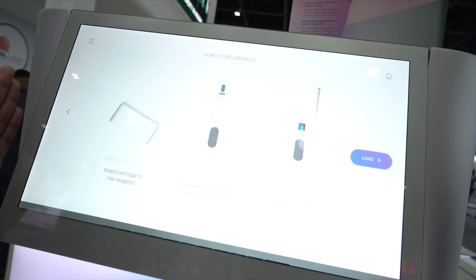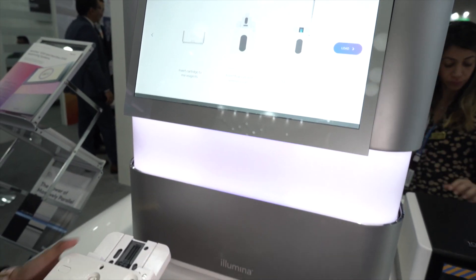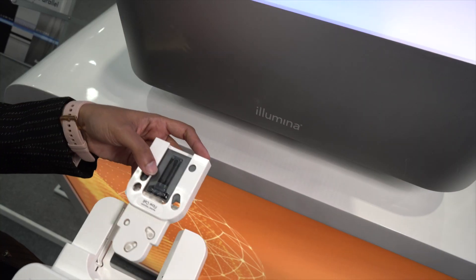It gives you a quick summary of what you need to do before you load your cartridge. This is your cartridge — Illumina has made it very easy. This is your reagent buffer and this is your flow cell. The flow cell is very important in sequencing; this is where all of the DNA sequencing happens, just in this glass slide here.